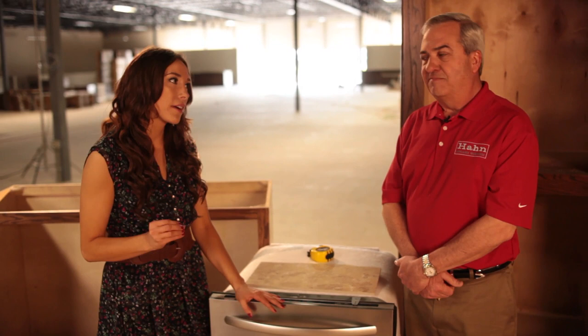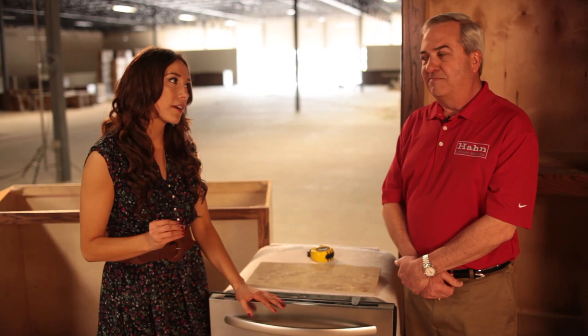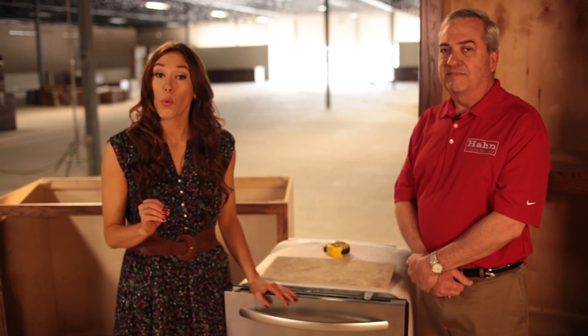This is why we call them the appliance experts. It's very important that you learn how to measure your appliances when you're picking them out. If you need more instruction, you can always go to haunappliancewarehouse.com — they have measuring diagrams that show you how to measure any appliance. If you missed any part of today's segment, you can go to homescapesokc.com to watch it again. Stay tuned, we're going to see more homes right after this.